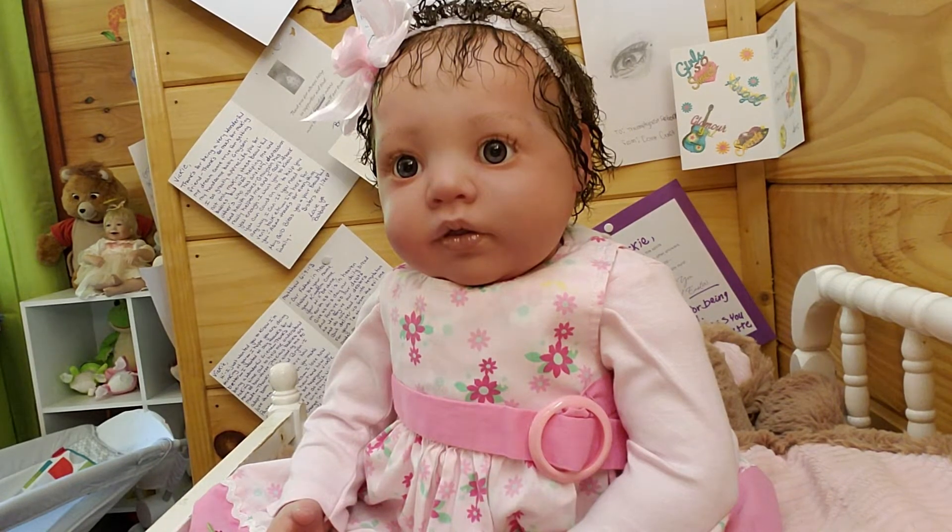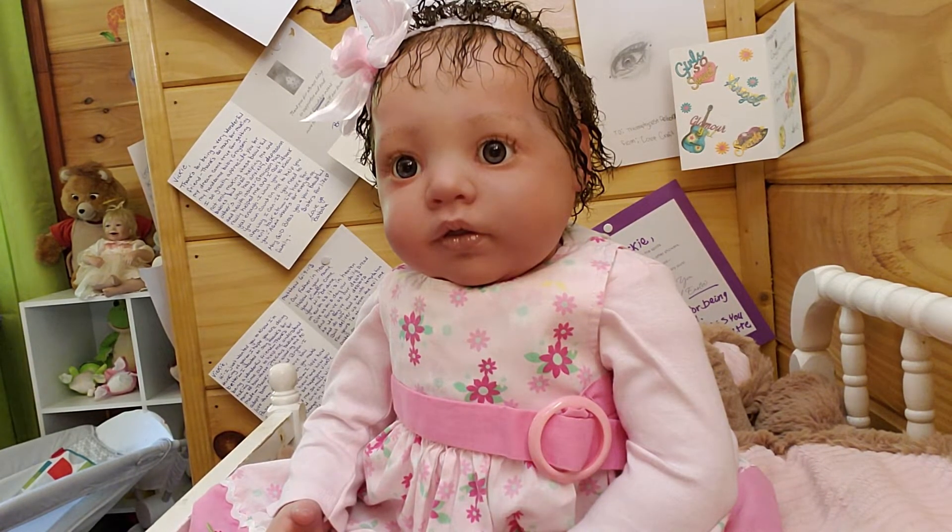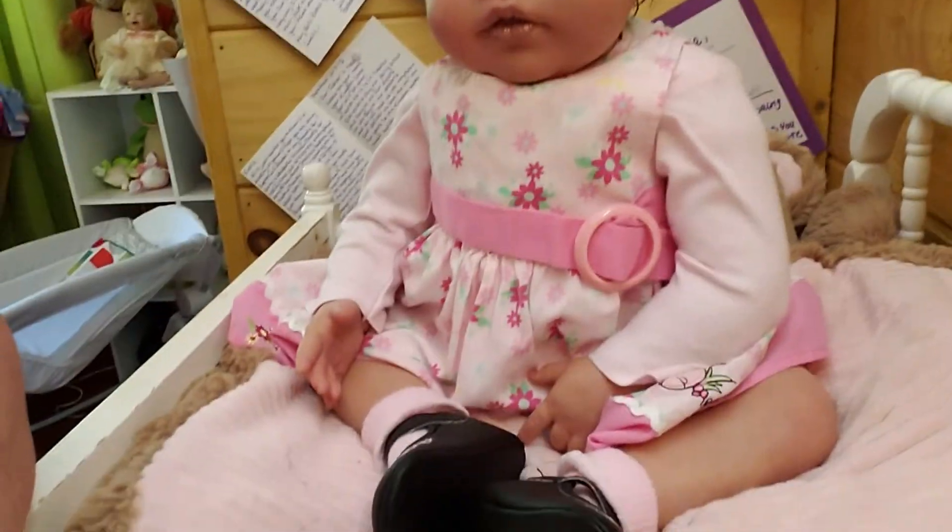Hello everyone, welcome back to the nursery. Guys, here's little Miss Lillian. She's ready. Look at this. Isn't she pretty?